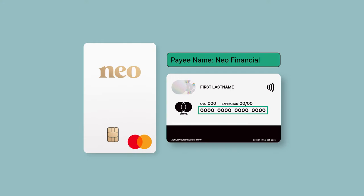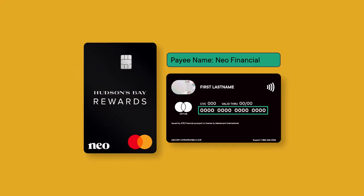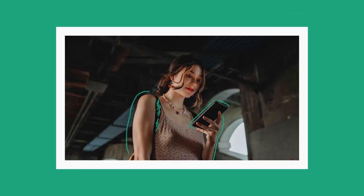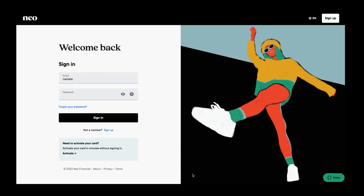The same options apply if you have the Hudson's Bay Mastercard powered by Neo. If you haven't received your Neo card or Hudson's Bay Mastercard by mail yet, you can view your card details in your Neo account. Sign in to your Neo account at member.neo financial.com or in the Neo app.